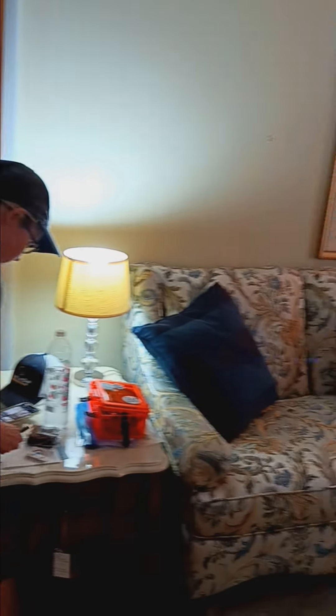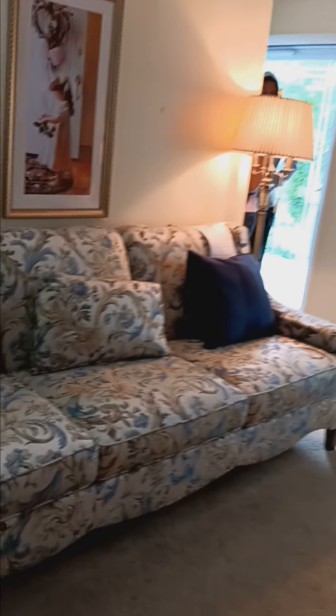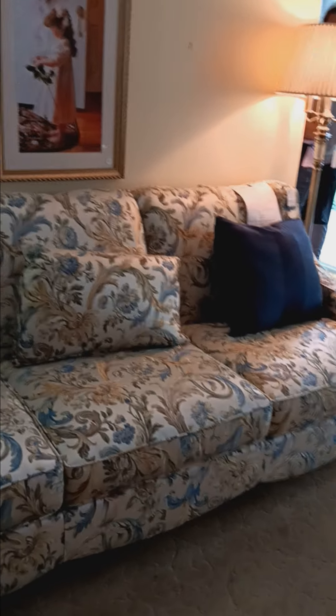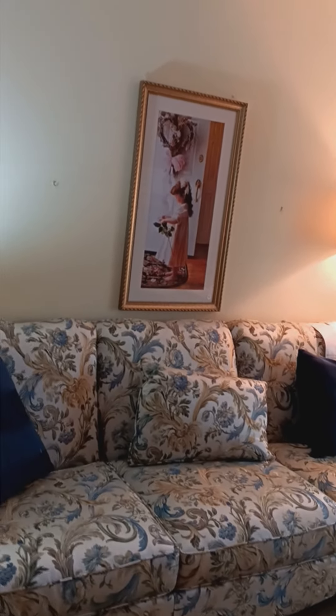This absolutely beautiful Henredon sofa is in mint condition. The original price was almost $9,000 for this piece and it has almost no signs of wear. There's also some artwork, some electronics, and a turntable.